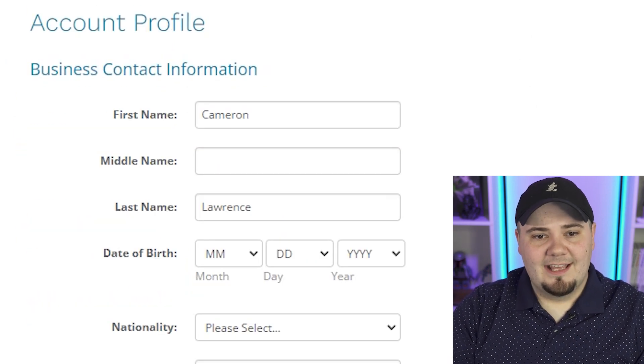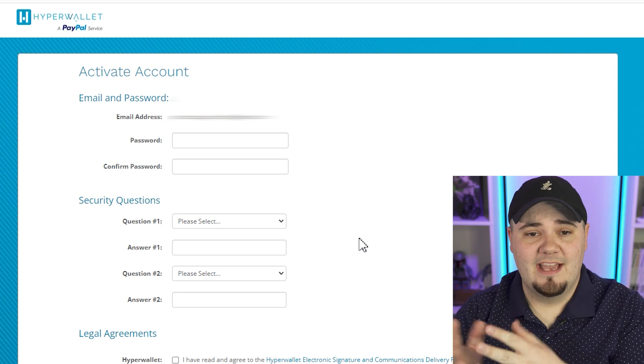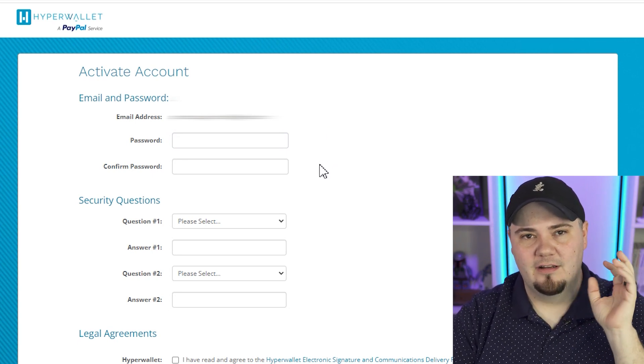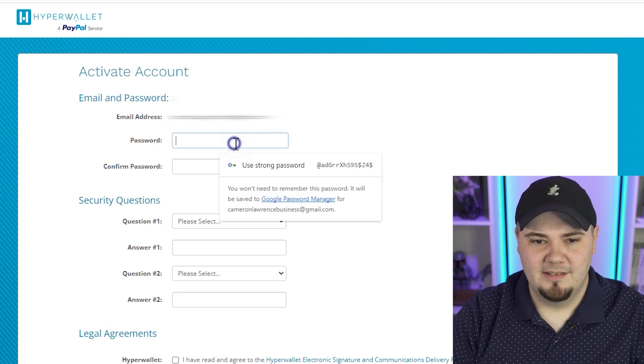Now it's creating an account profile for HyperWallet. It autofills in my name and wants my date of birth. I'm not sure if all of these fields are required — there are no required indicators next to anything I can see. The more you fill out, I'm sure the more it seems like you're a real person. I'm filling this out quickly. Now I'm in the 'activate account' stage. It has filled in an email address, I need to create a password and do some security questions, then agree to their legal agreements. Pretty easy so far.